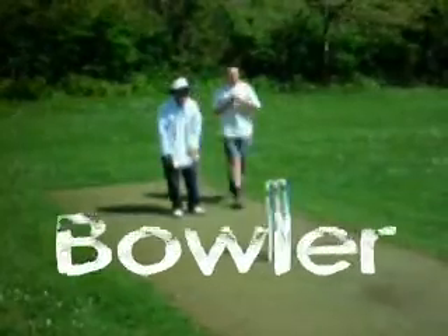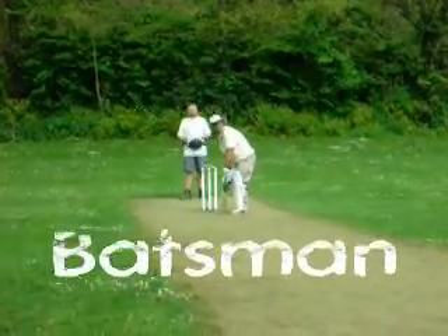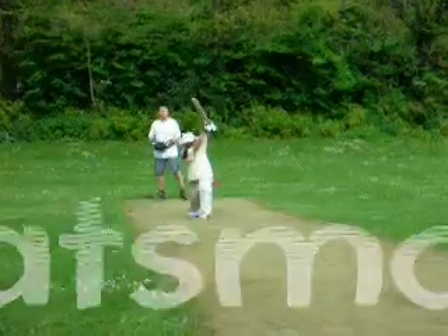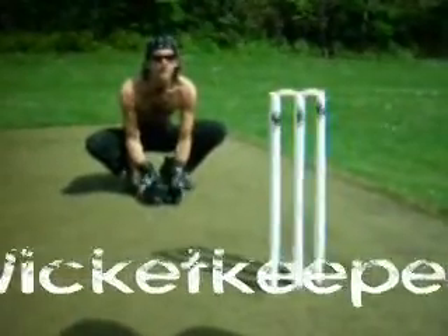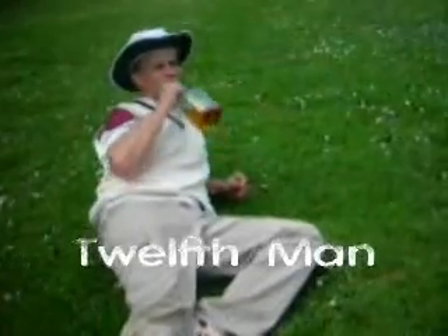You'll also need some players: the bowler, who bowls the ball; the batsman, who tries to score as many runs as he can by hitting the ball; the wicket keeper, who stands behind the stumps to catch the ball; and the umpire, whose main job is to give people out. If you're lucky, you might get chosen to be the 12th man, whose main job is to sit off the boundary and drink cider all day.